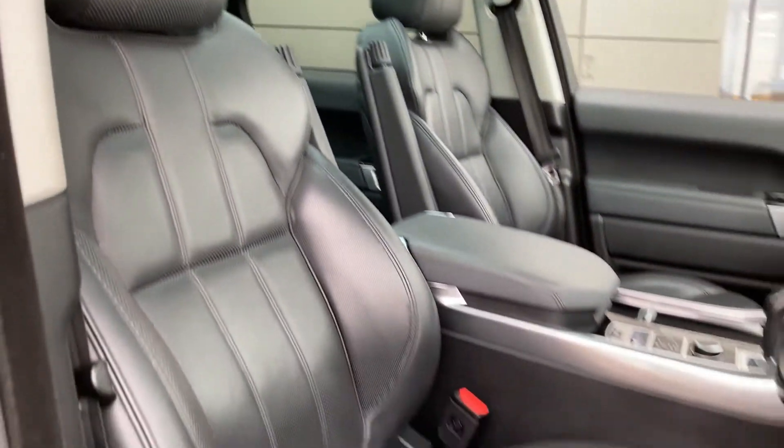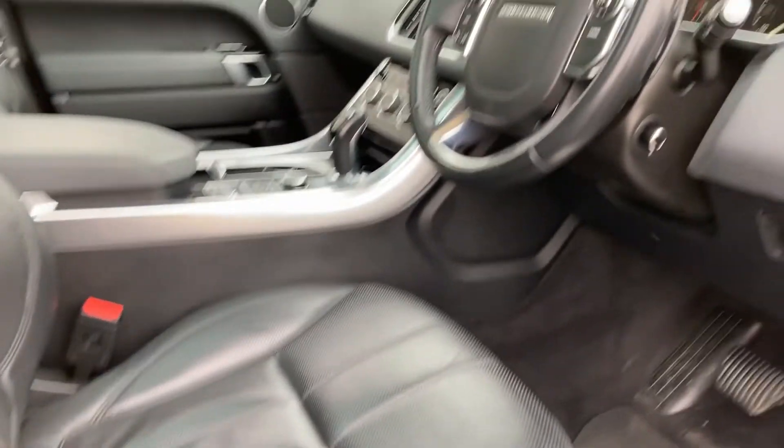As we come into the front now you can see the 16 way heated front seats, which as you can see are in excellent condition.